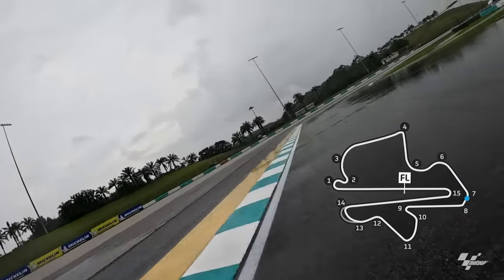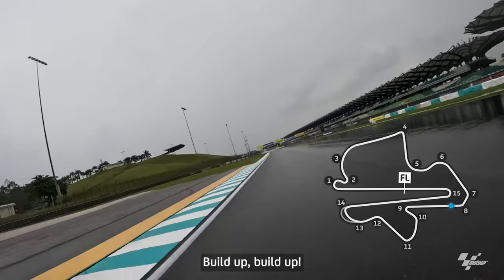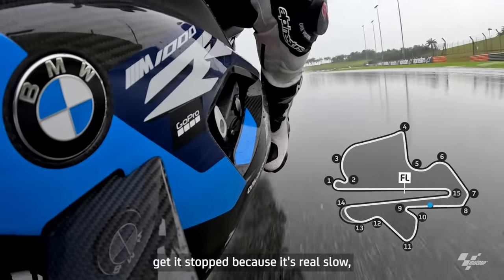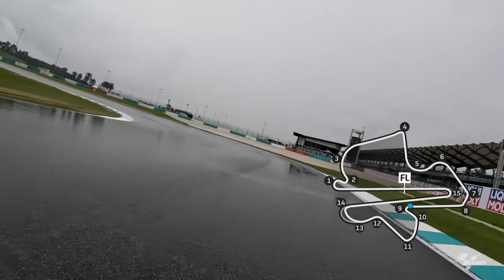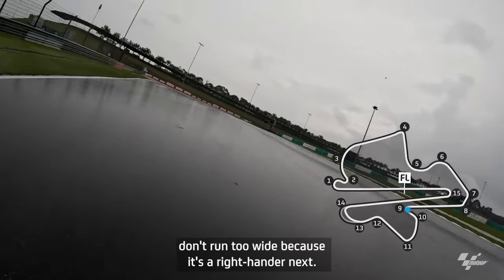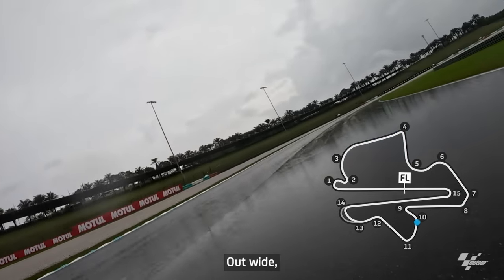It's not very deep, luckily. Now build up — double apex — build up down this next straight, build up, build up, and then brake. Get it stopped because it's a real slow first-gear corner, and steep uphill, believe it or not. Build speed, don't run too wide because it's a right-hander next. Lots of water here — gentle, gentle, out wide.